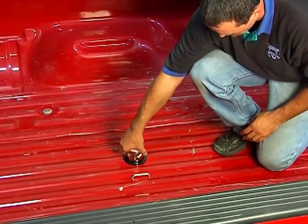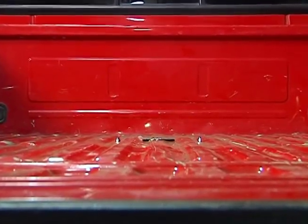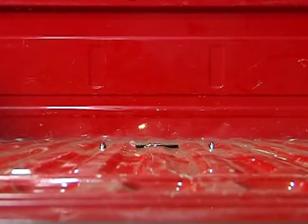For clean and simple storage, invert the ball and place it directly back into the socket. The ball self-stores out of the way and is ready for the next time you need to tow.